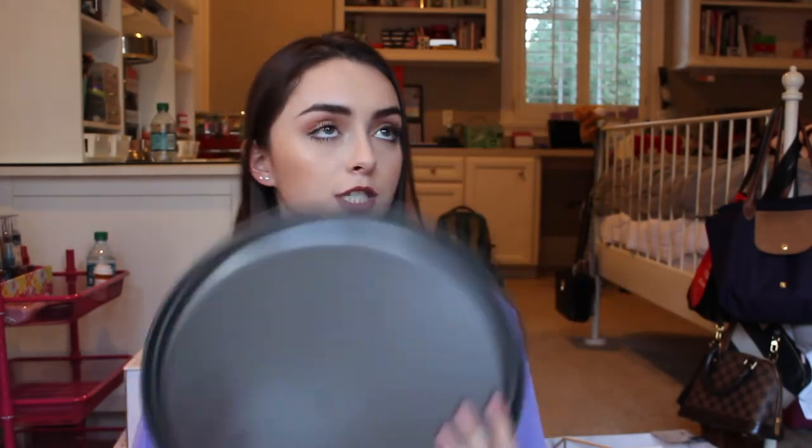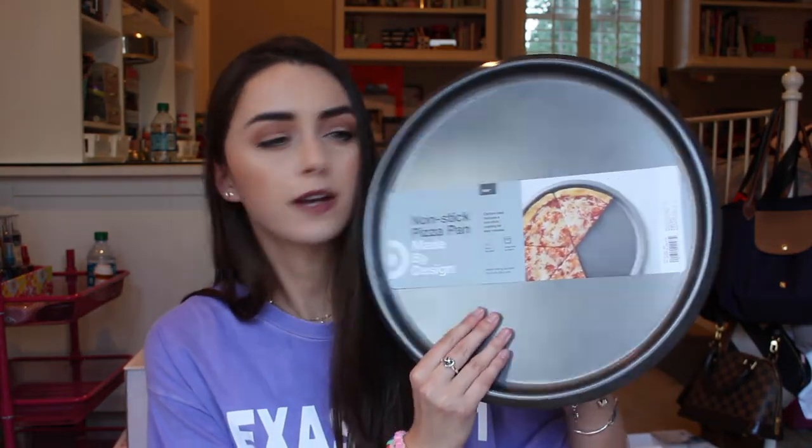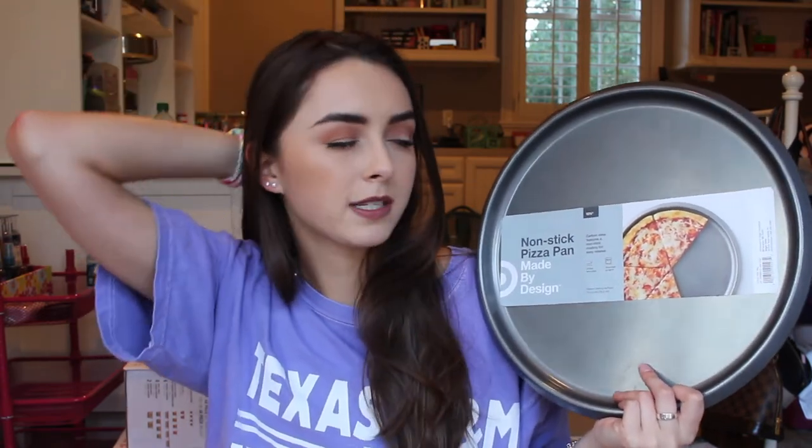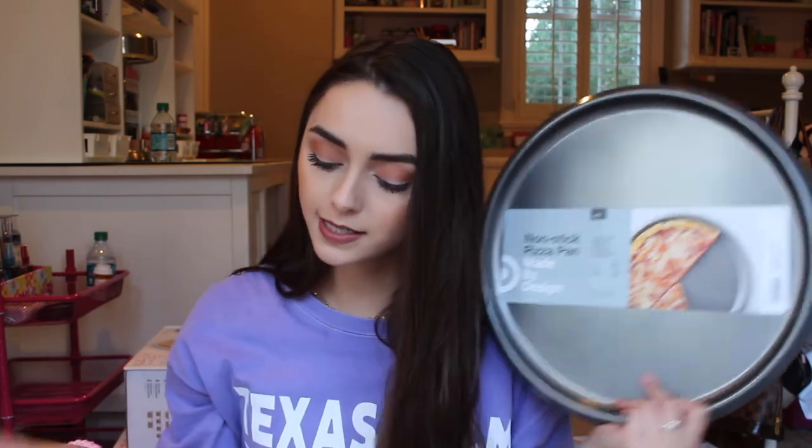The next things are these pizza pans — nonstick pizza pans made by Made By Design. These are 12 and a half inches. I wasn't sure how big our oven is, so I didn't want to get the biggest size in case it wouldn't fit. I might have to return it if it doesn't fit our apartment oven, but we all love pizza so this will definitely come in handy.